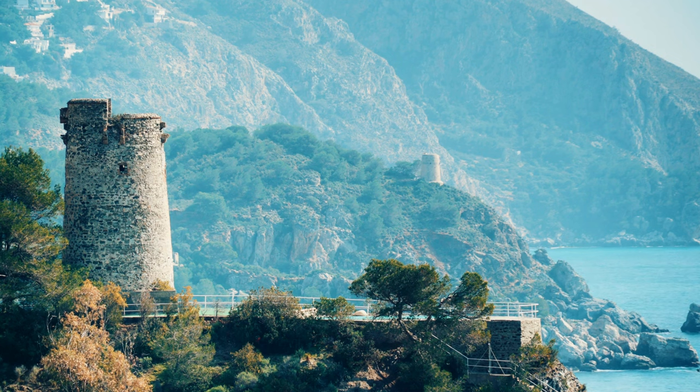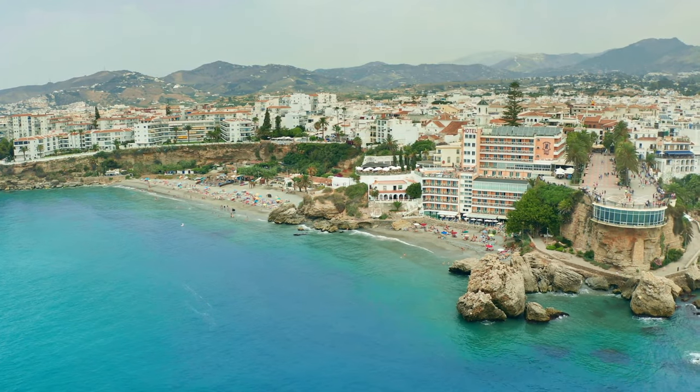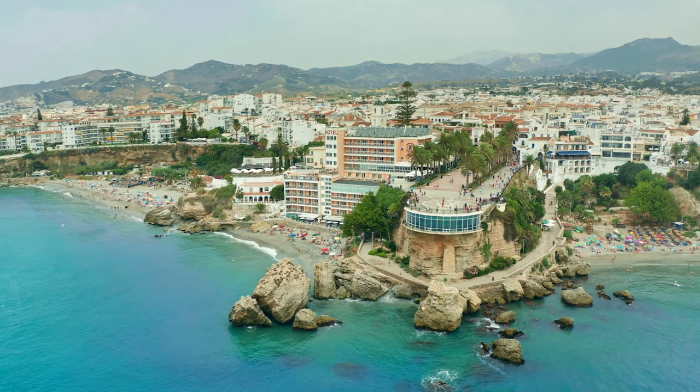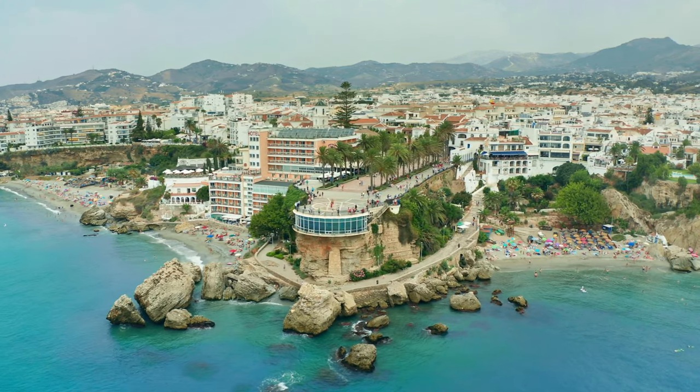For beach lovers, Playa Buriana is a must-visit destination. The beach is one of the largest and most popular in Nerja, with a wide range of amenities and activities, including beach volleyball, kayaking, and jet skiing.